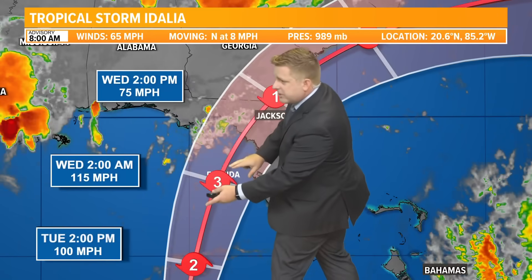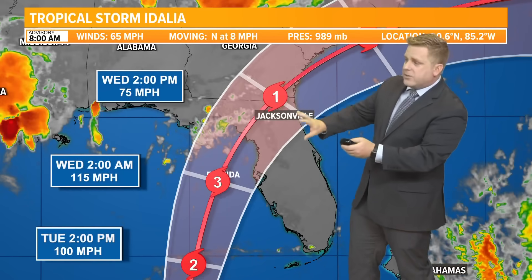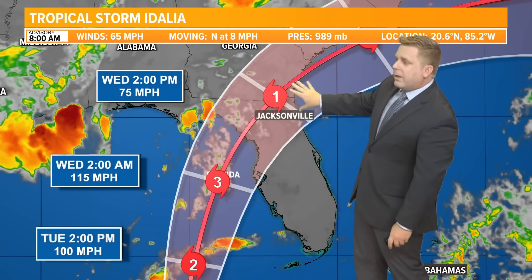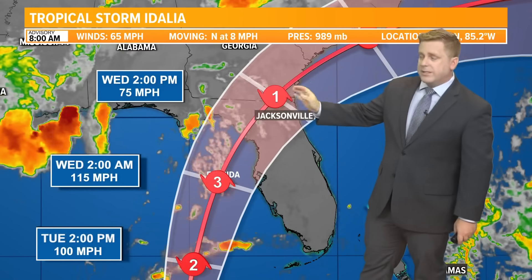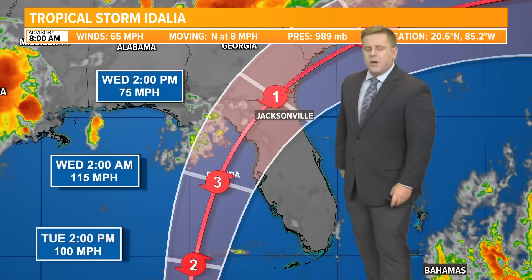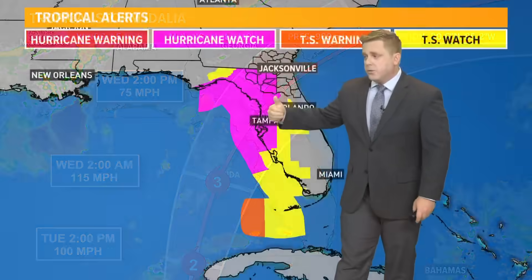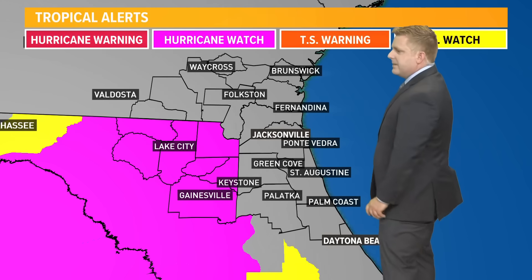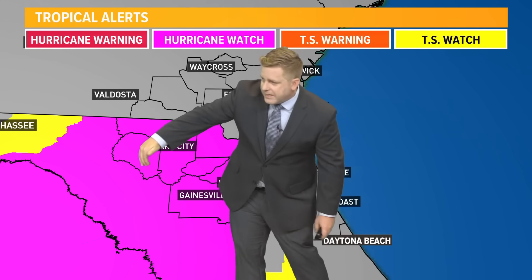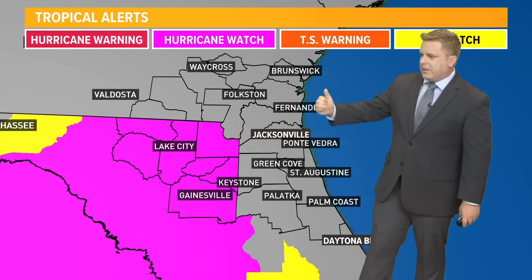This storm system is continuing to cruise ahead at a pretty decent pace. Those winds will carry well inland, even over towards the First Coast. I do expect hurricane-strength winds, especially for some of our western areas. The storm surge threat and wind threats are all a major issue, with hurricane watches in place up and down the Big Bend area, extending well inland into Baker, Union, and Bradford counties as well.